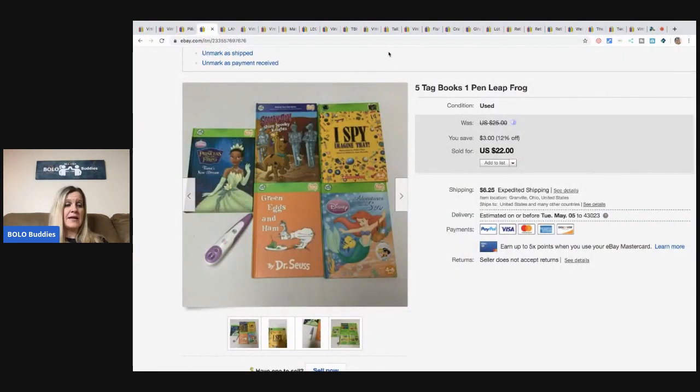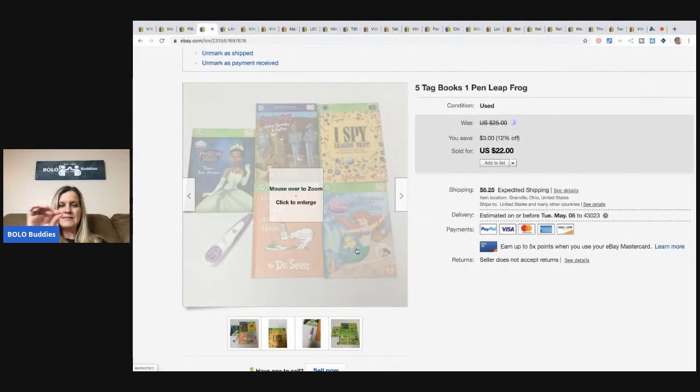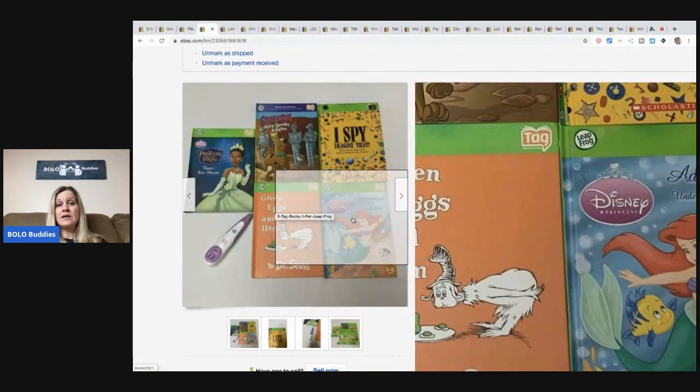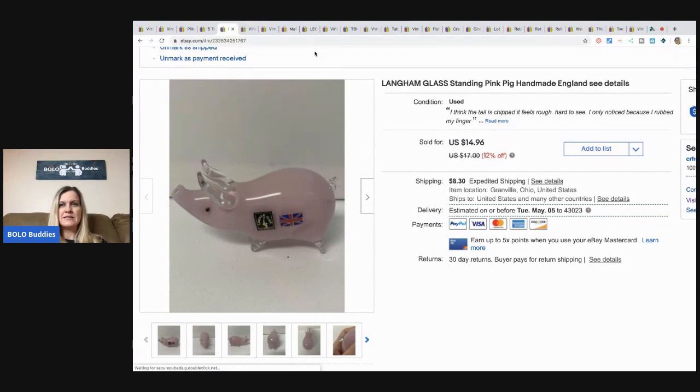The next item: tag books. These are flying out of my store! I picked up a whole tote of them at a garage sale — probably paid about $10 for all of them. It was one of the best garage sales I've been to. I got them out of my money pile, got them listed, and they are selling like hotcakes. This one sold for $22 plus shipping. The pen links up to the books — it reads the words as you take it across the page — and it was already connected, so I sold it as a lot.